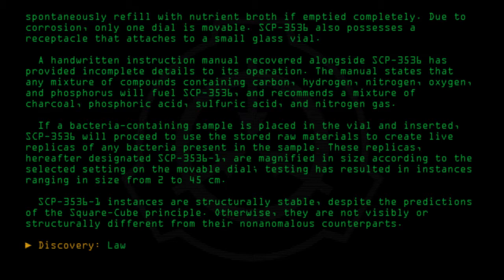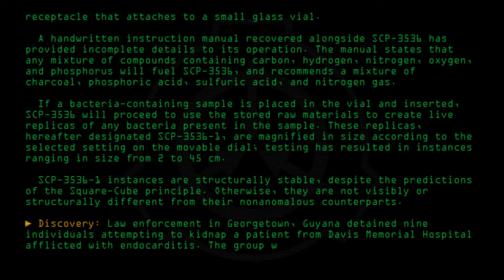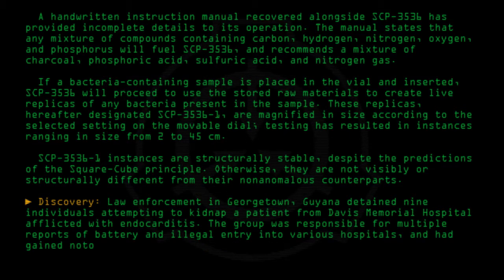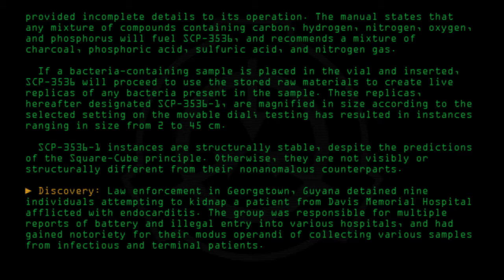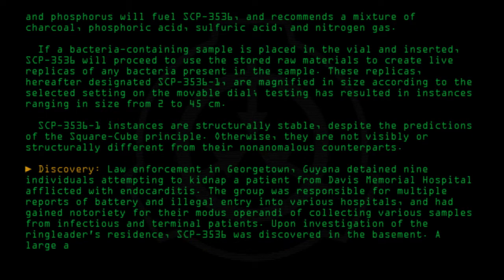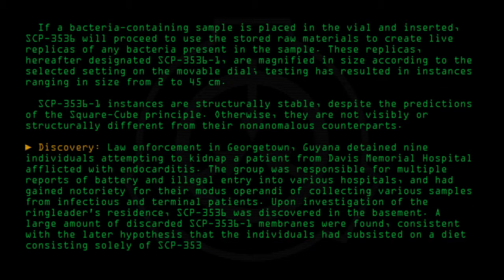Discovery: Law enforcement in Georgetown, Guyana detected nine individuals attempting to kidnap a patient from Davis Memorial Hospital afflicted with endocarditis. The group was responsible for multiple reports of battery and illegal entry into various hospitals, and had gained notoriety for their modus operandi of collecting various samples from infectious and terminal patients. Upon investigation of the ringleader's residence, SCP-3536 was discovered in the basement. A large amount of discarded SCP-3536-1 membranes were found, consistent with the later hypothesis that the individuals had subsisted on a diet consisting solely of SCP-3536-1.